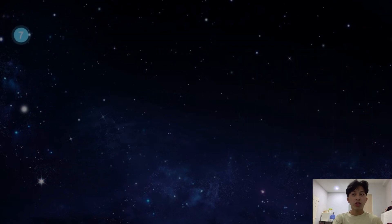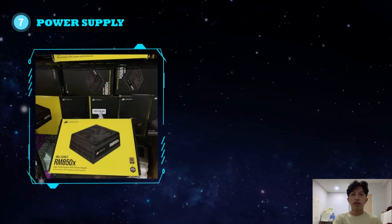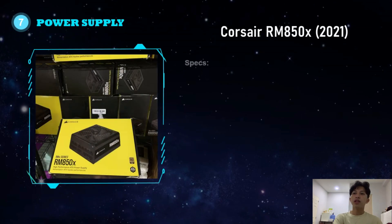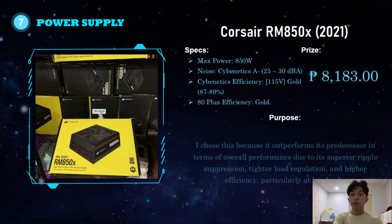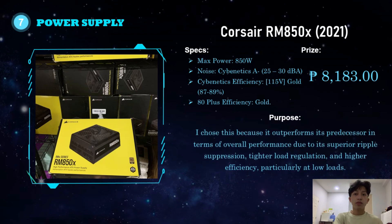For the power supply, I chose the Corsair RM850X version 2021. It has a max power of 850 watts, noise level of 25 to 30 decibels, cybernetics efficiency of 115 volts, gold efficiency of 87 to 89 percent, and an 80 Plus Gold rating. It costs 8,183 pesos. I chose this because it outperforms its predecessor in overall performance due to superior ripple suppression, tighter load regulation, and higher efficiency, particularly at low loads.